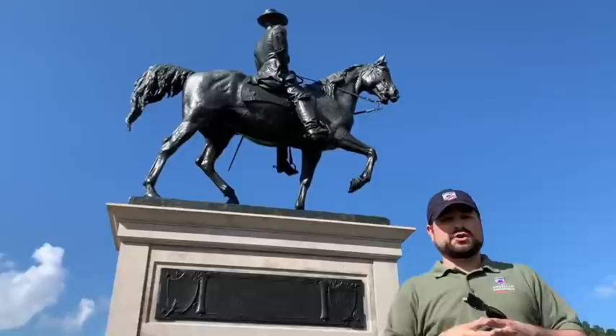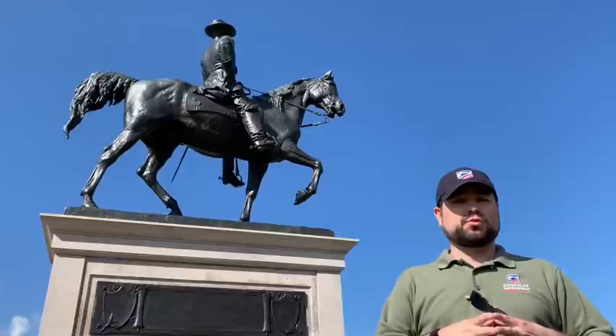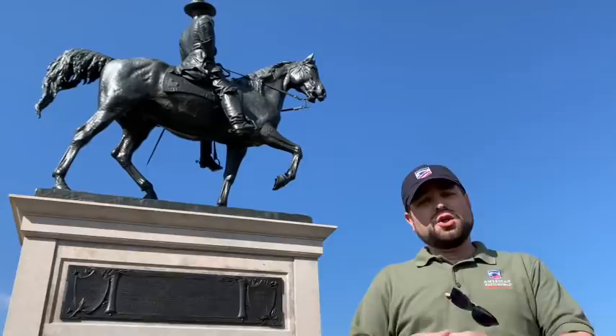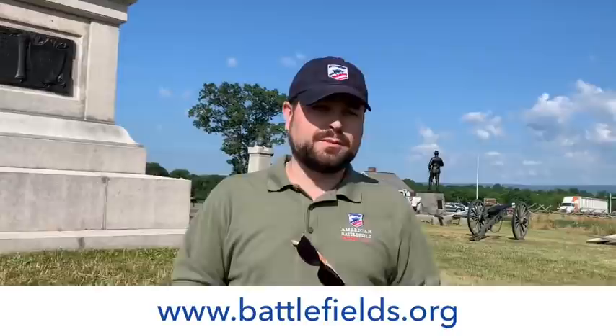We're up here on McPherson's Ridge really to talk about the man who's up on top of the horse. This monument was placed here in August of 1899 and it is to the 1st Corps commander, John Fulton Reynolds, a Lancaster, Pennsylvania native and a West Point graduate of the class of 1841. When Meade takes over the Union Army on June 28th, he turns to Reynolds and gives him one third of the army as a wing commander — in charge of the 1st, 3rd, and 11th Corps, about 33,000 men and 2,500 more troopers under John Buford.